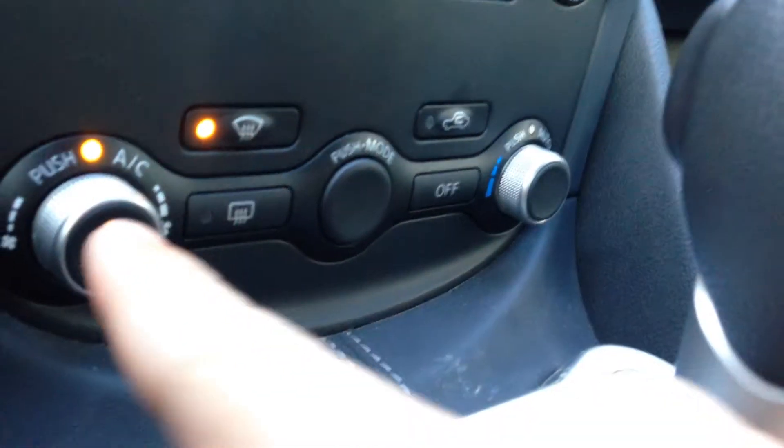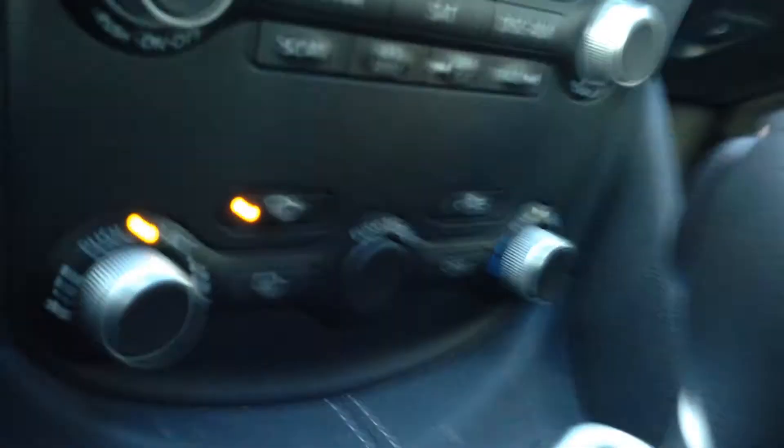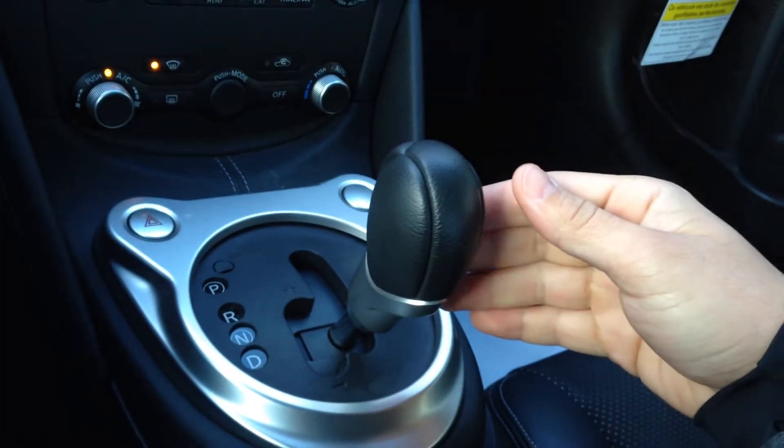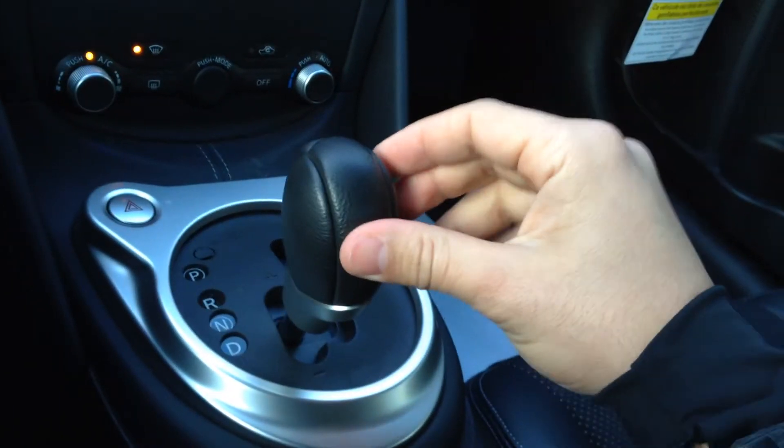All of your climate controls are here — your fan speed, temperature, all your modes, and rear window defrost. You have an automatic transmission — put it into drive, or you can slide it over to use manual mode to shift up, or you can use the paddle shifters. Very nice to have.